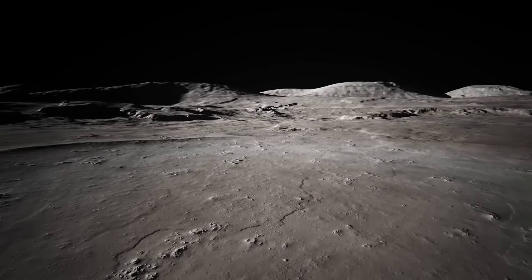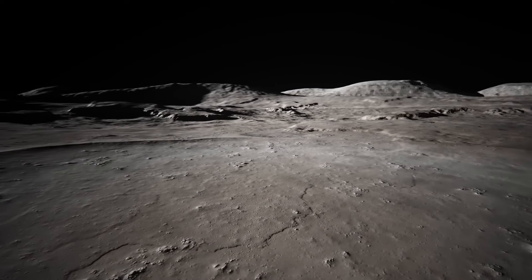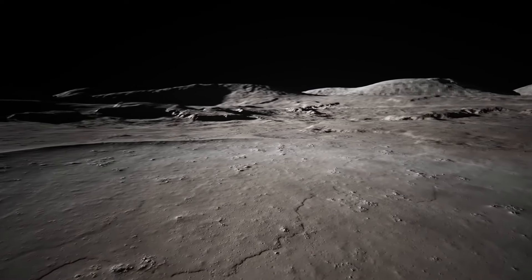Zond 3 successfully transmitted photographs, revealing previously unseen terrain on the lunar surface. However, among the images, one stood out — an intriguing tower-like structure perched on the Moon's far side. The tower discovered by Zond 3 remains a topic of speculation and debate. The photographs captured a large, tower-like formation rising from the lunar surface, whose distinctive shape and apparent structure have ignited curiosity and inspired countless theories about its origins and purpose.